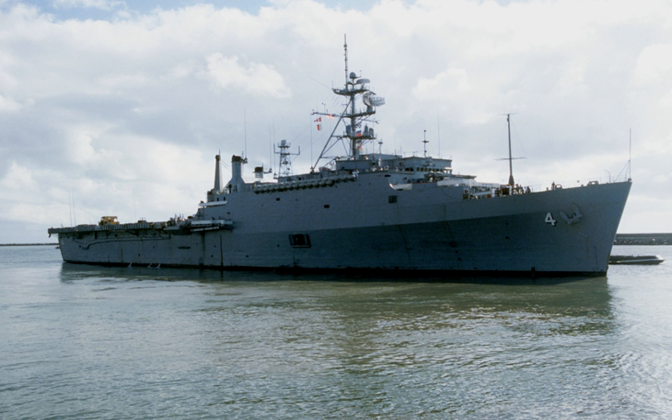The Austin class of amphibious transport dock followed the Raleigh class and was followed by the San Antonio class. Note that some sources consider Cleveland and Trenton ships to be a part of the Austin class, but the Naval Vessel Registry lists them as a separate class.